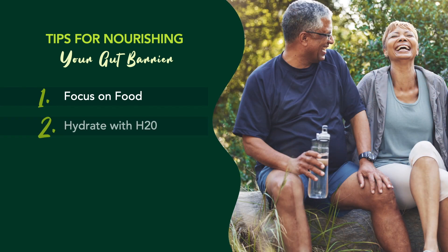Number two: hydrate with actual high-quality water. Shoot for at least half of your body weight in ounces per day. Our bodies depend on quality hydration. So if you weigh 150 pounds, you would shoot for 75 ounces of water per day.